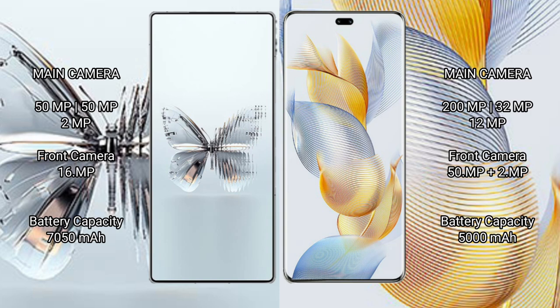RAID MAGIC 10 Pro Plus has a 4750mAh battery with 120W fast charging support. Honor 90 Pro has a 5000mAh battery with 90W fast charging support.